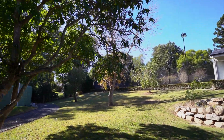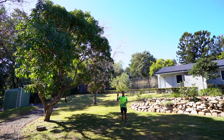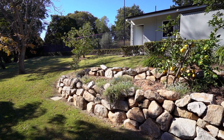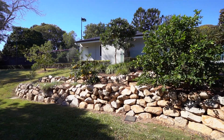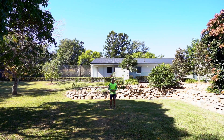Over here in the corner we're going to have an array of herbs such as rosemary, basil, even some mint, and also citrus — so lemons, limes, mandarin, orange. You know, you can come down here and make a full lunch.